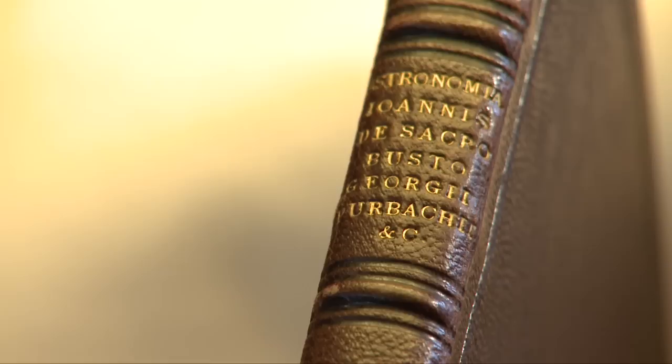I've chosen to highlight this book because it's one of the earliest books that the society owns. It's written in Latin, but its English title is The Sphere. The text was written by a 13th century monk called John of Hollywood, who was believed to be either British or Irish, who taught at the University of Paris.